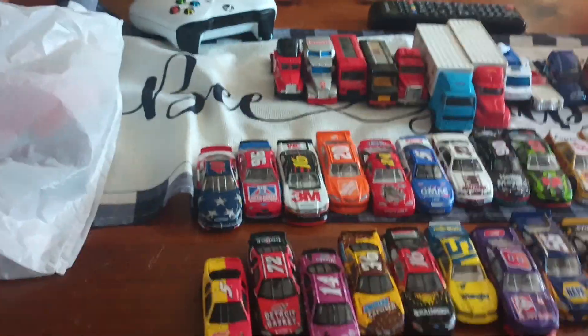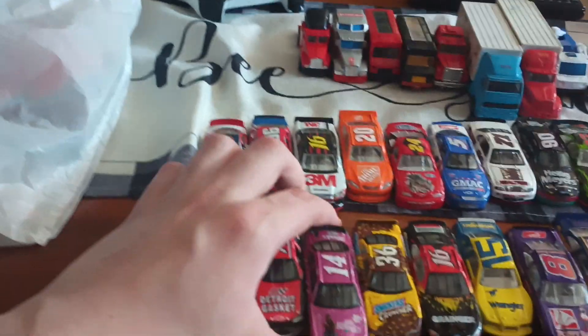Okay, guys, so we're back. Oops, there's my finger. We're back from the Rainham Flea Market and we've got a lot of NASCARs here again.